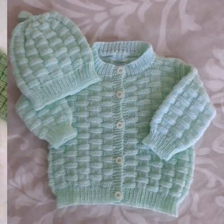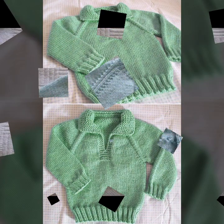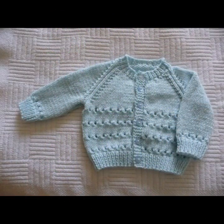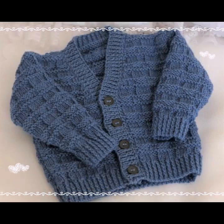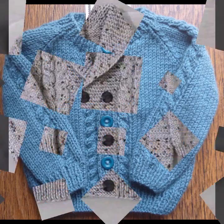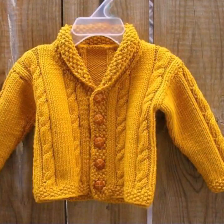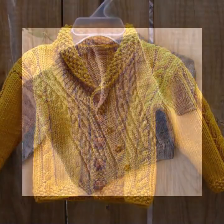Wow! You can dress your baby boy in these beautiful cardigan sweater designs and cardigan jacket designs for functions, marriage parties, birthday parties — and your baby will look like a beautiful angel boy, looking great and feeling comfortable.